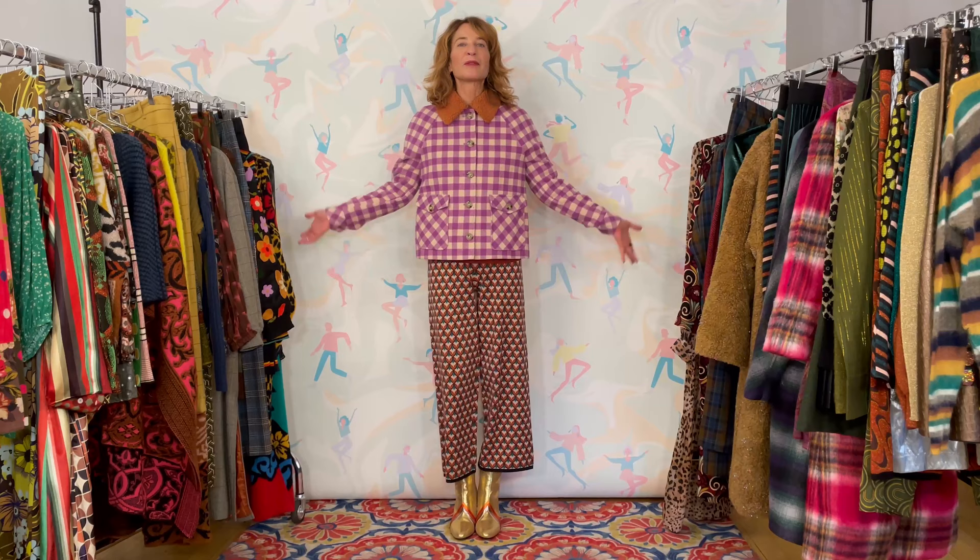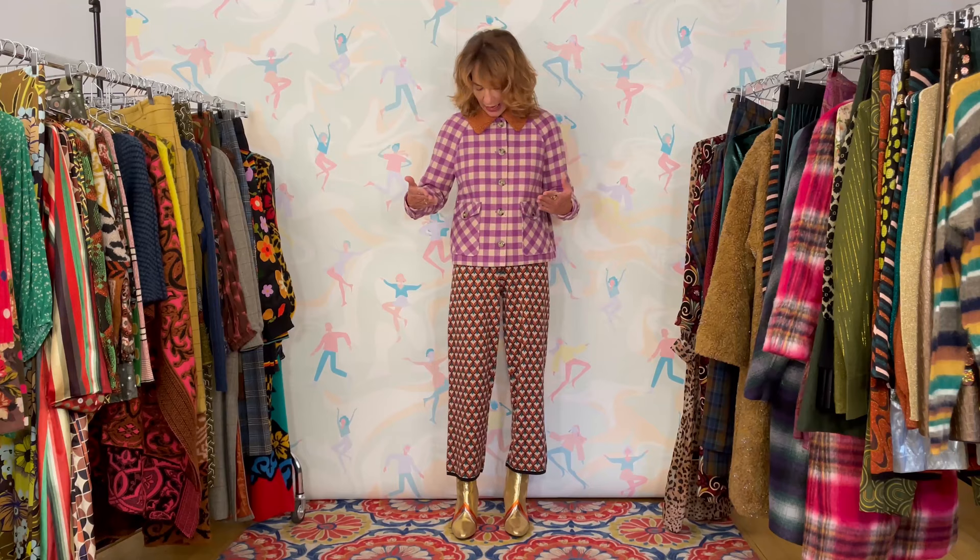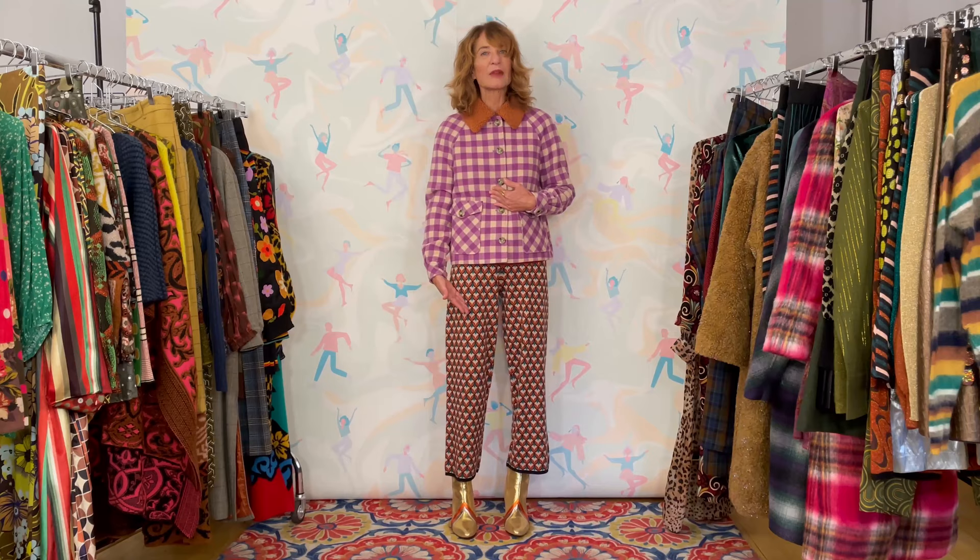Hi. Look at me — OTT factor, I know. Sometimes it can be interpreted that way, and in this case it is particularly so. The reason being is I've added a color that apparently doesn't really have anything to do with the pants, and I also have these very garish go boots.